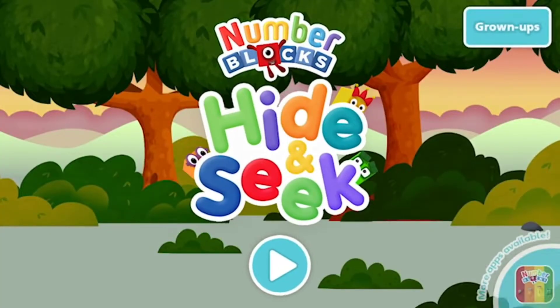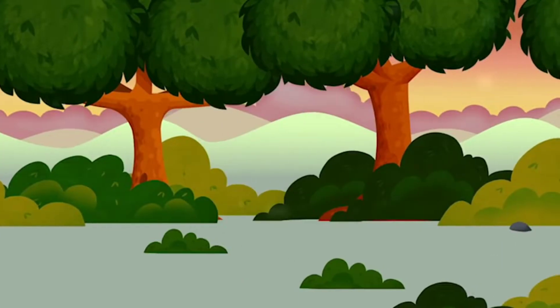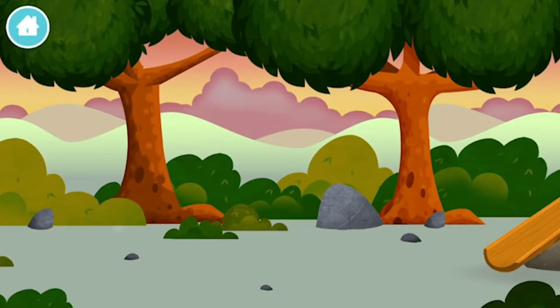Welcome to Number Blocks Hide and Seek! Let's go! The Number Blocks are hiding — can you help find them?